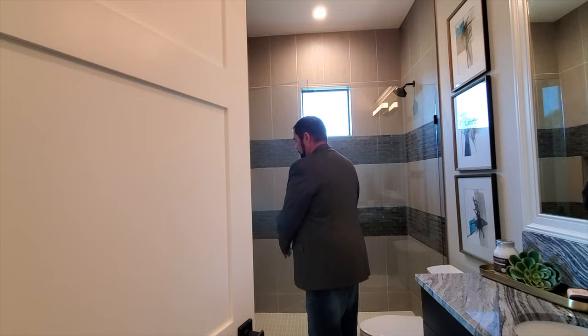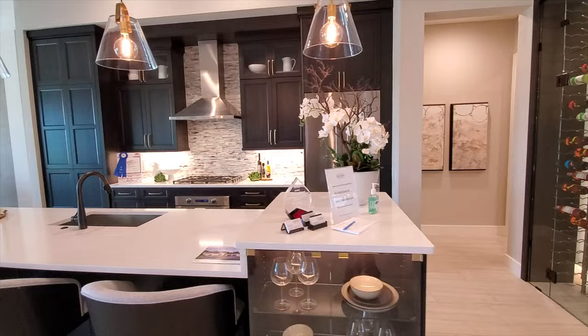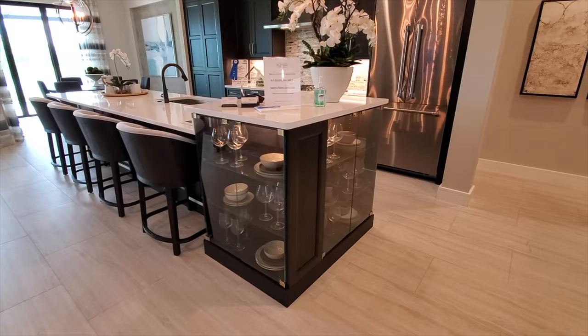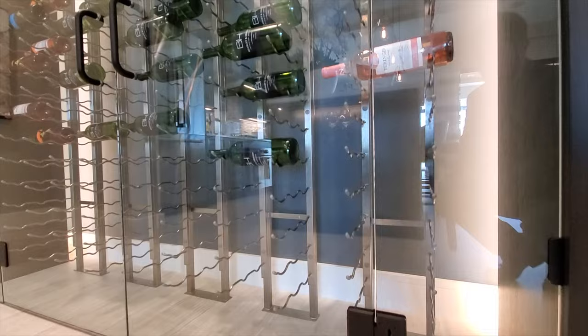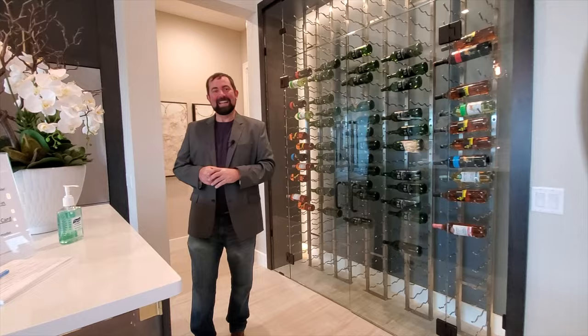Now we've seen the two bedrooms, two bathrooms, and the study. Make sure you hit like on YouTube — it helps the algorithm get this in front of more people, and subscribe to our channel. Moving toward the kitchen, check out this countertop and display cabinet where you can show off your china and wine glasses, with LED lighting. On the other side, there's a 360-bottle wine cabinet — yes, 360 bottles fit in that storage area.